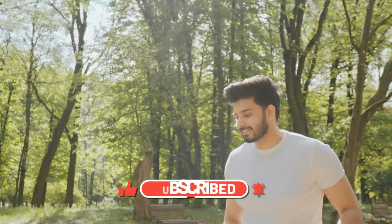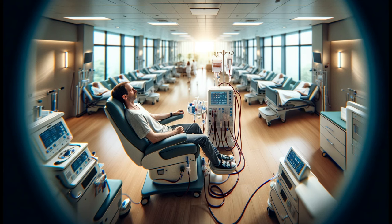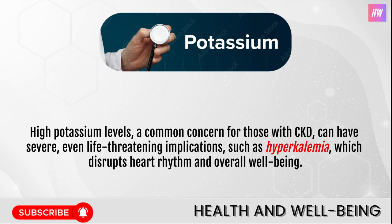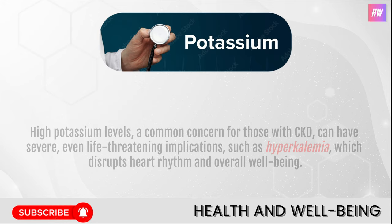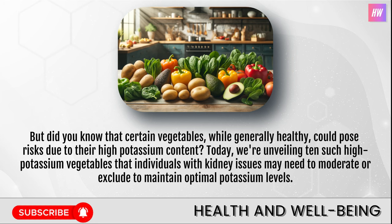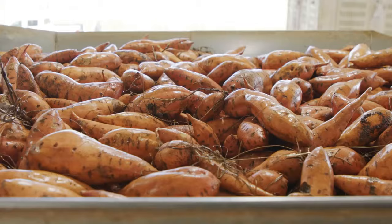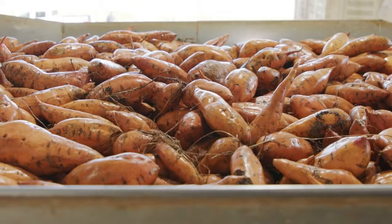Dealing with kidney problems isn't solely about following medical treatments. It's equally important to adopt dietary habits that safeguard your kidney health. High potassium levels, a common concern for those with CKD, can have severe, even life-threatening implications, such as hyperkalemia, which disrupts heart rhythm and overall well-being. Today, we're unveiling 10 such high potassium vegetables that individuals with kidney issues may need to moderate or exclude to maintain optimal potassium levels. Let's embark on this informative journey.